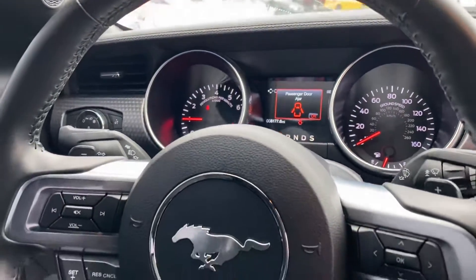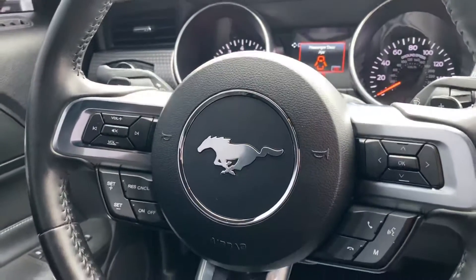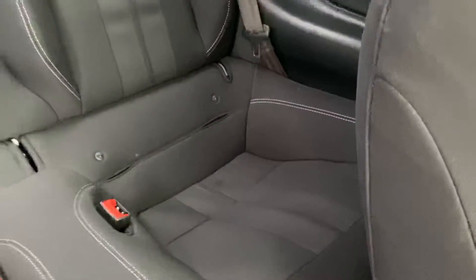No Christmas lights on — dashboard is clean. Got your cruise control, Bluetooth.